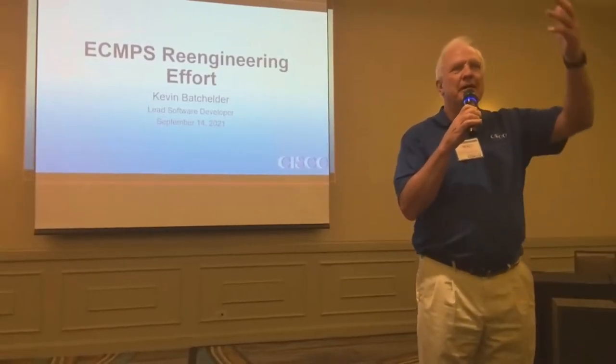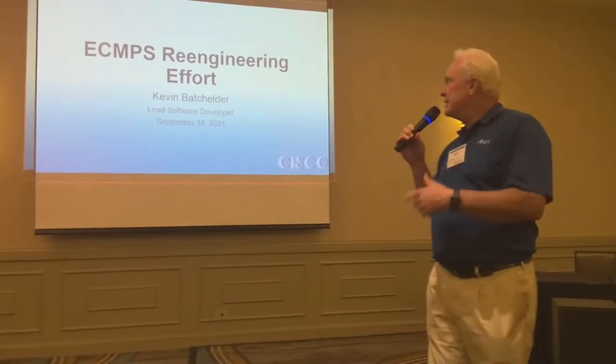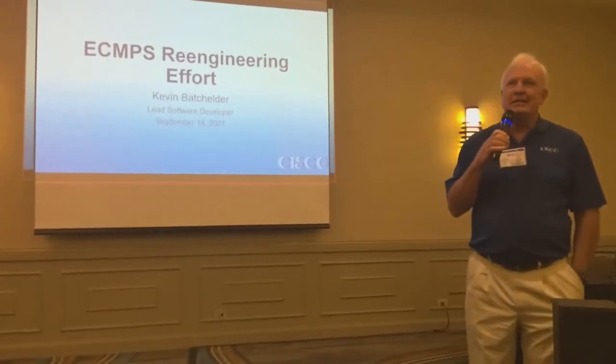All right, Kevin's back in the room, so we're going to get started. Kevin Bento is going to talk about the ECMPS re-engineering effort.